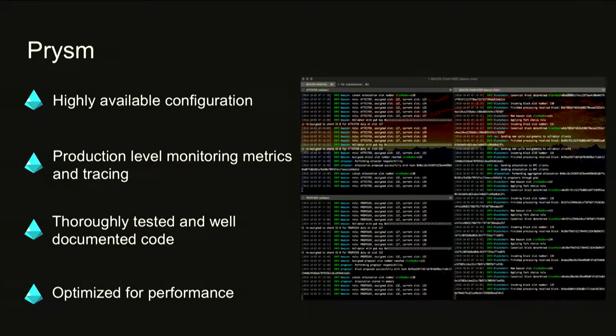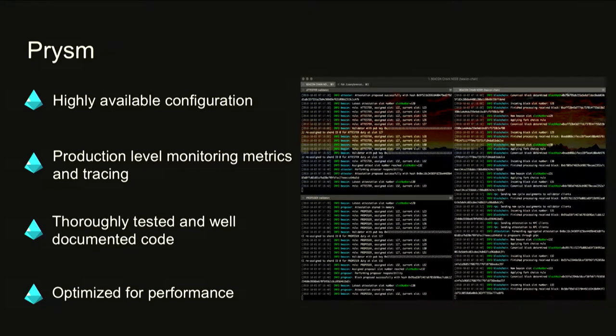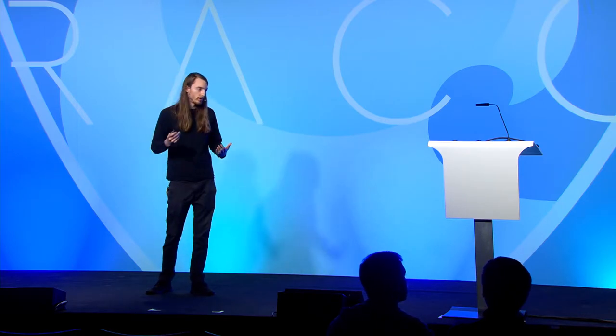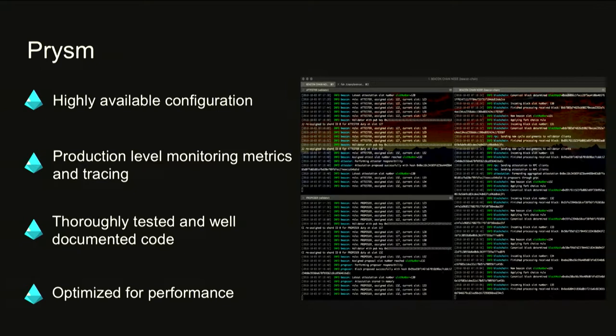A few key features make our client stand out as production-ready. Something critical to validators is liveliness — with Prism you can deploy highly available configurations so you're always online, especially when it's your turn to propose a block. From a DevOps perspective, we'll be exporting production-level metrics, request tracing, and much more. We build Prism very thoughtfully, enforcing high code quality standards: great unit tests, reasonable code coverage, and excellent documentation. Lastly, we optimize for performance — reducing costs for validators therefore increases their profit.